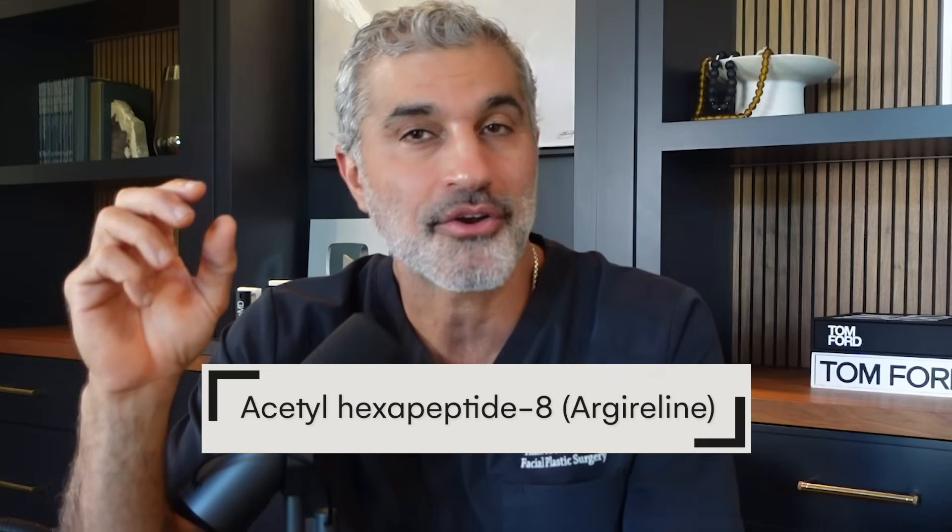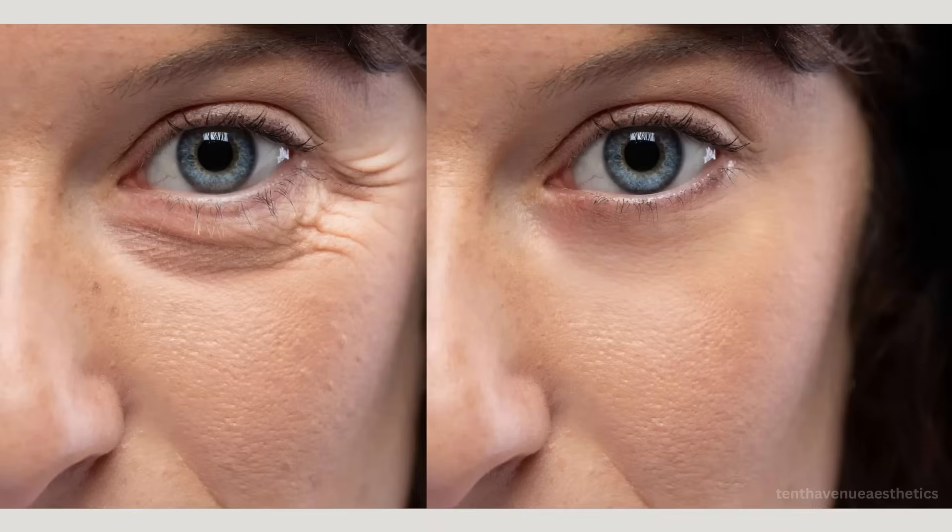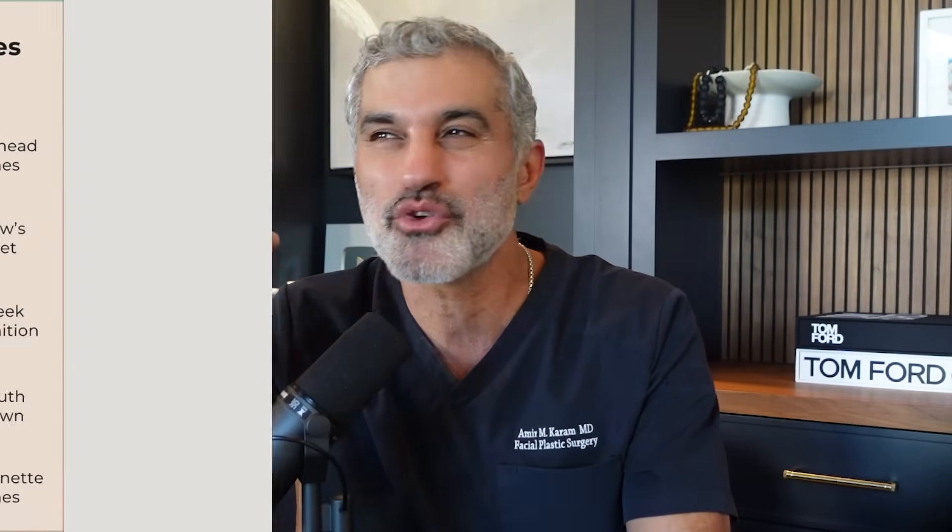Argireline is the one that is going to be used to relax expression lines. Don't confuse this with a true Botox alternative — it's a lighter version, but it's on the spectrum and working in that way. Not as powerful, not a true replacement, but it definitely does help, producing less contraction of the muscle and fewer expression wrinkles — those dynamic wrinkles we see when raising your forehead, crow's feet, and lip lines. Clinical studies have shown it can actually reduce the depth of these expression lines by 30% over time. For those who don't want to use needles, this could be a very good alternative.